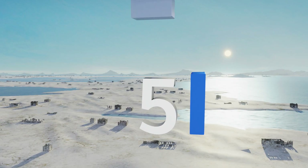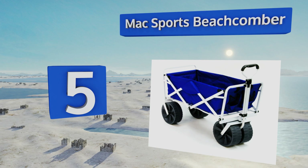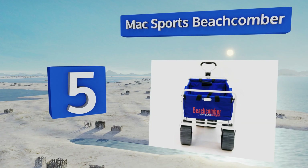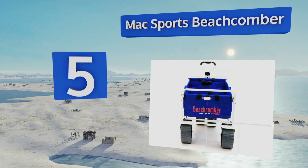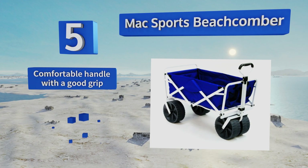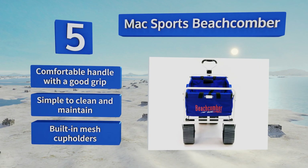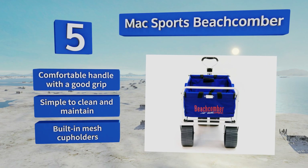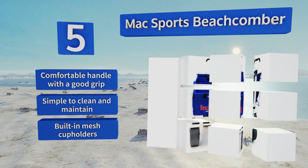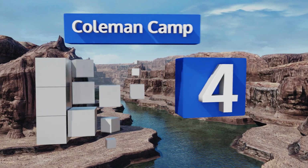Halfway up our list at number five, save your back and invest in the Max Sports Beachcomber. It's the perfect solution for hauling heavy loads over the sand, whether it be kids or a bulky cooler filled with beers and sodas. It also works well on mulch or dirt for garden work. It provides a comfortable handle with a good grip and built-in mesh cup holders, and it's simple to clean and maintain.